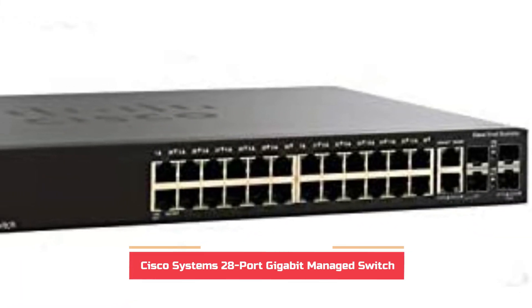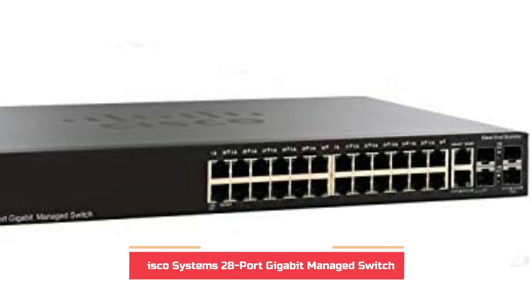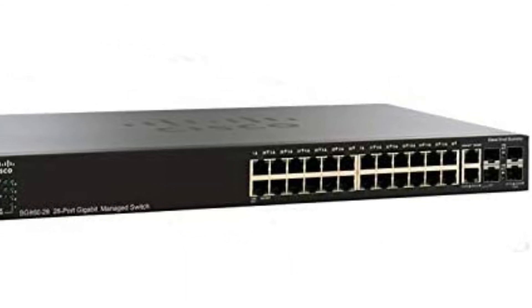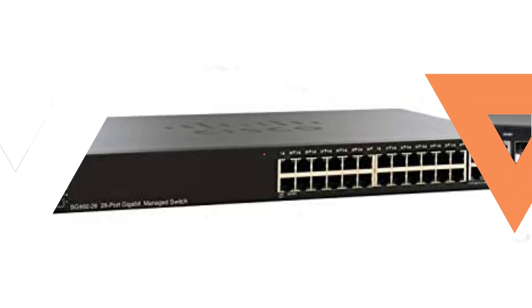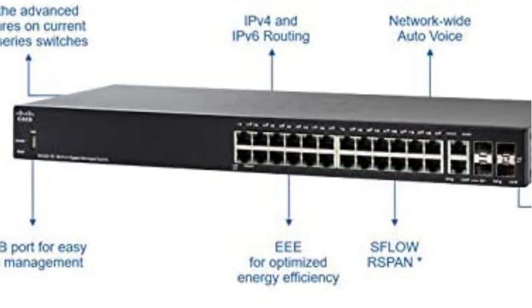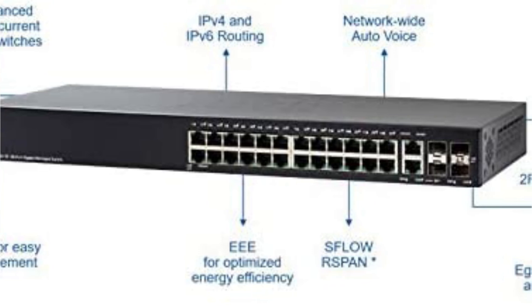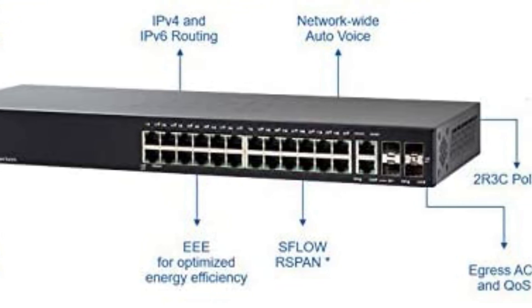Cisco is among the most well-known brands on the market for networking equipment, providing various choices that usually deliver top performance. The Cisco Systems SG350-28 managed switch is among the best alternatives for a massive-scale network. Beginning with its ports, you'll find 24 primary ethernet ports along with additional SFP Plus ports, giving a total of 28 ports.